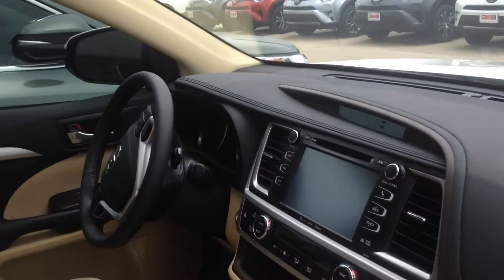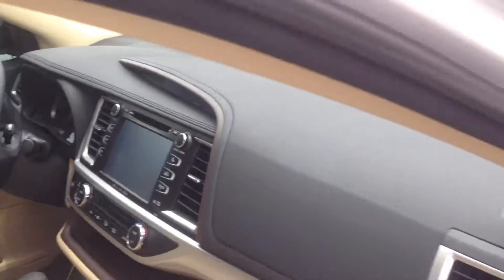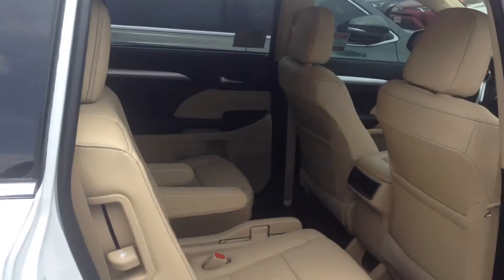We certainly would be happy to add any additional features you'd like to the car, and we look forward to visiting with you as soon as you get a chance to come down and see us. I'll open up the back here and give you a quick view in the back as well.